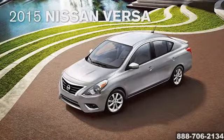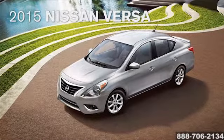Fun, roomy, and stylish too. Introducing the new 2015 Nissan Versa.